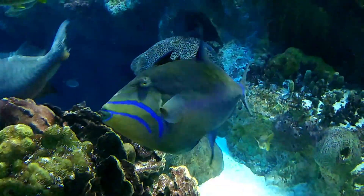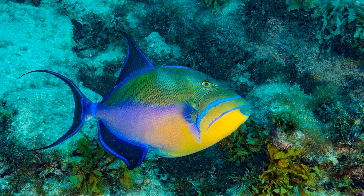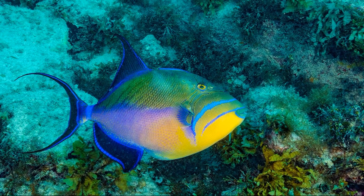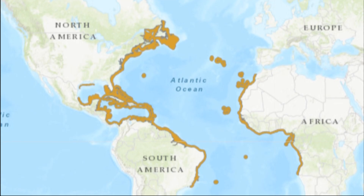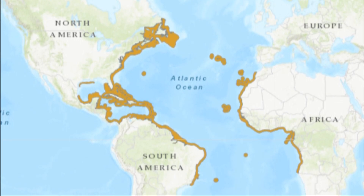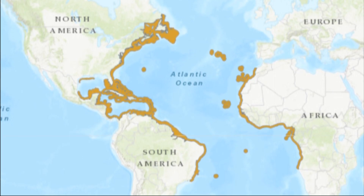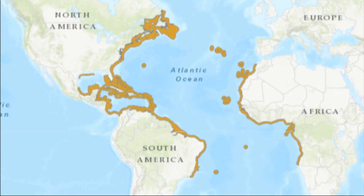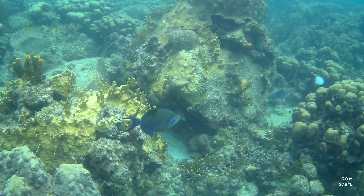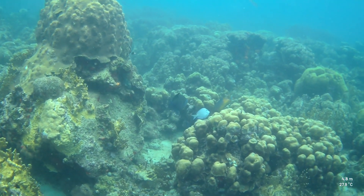The queen triggerfish is a marine fish primarily found in the tropical and subtropical waters of the Atlantic Ocean. However, the range of these fish in the western Atlantic extends from Canada to Brazil, and in the eastern Atlantic, they range from the Azores to southern Angola. They are found over rocky and coral reefs and adjacent sandy habitats down to 900 feet deep.